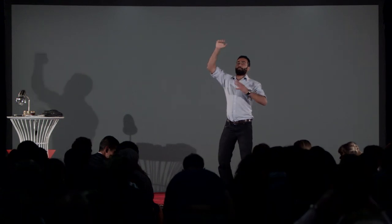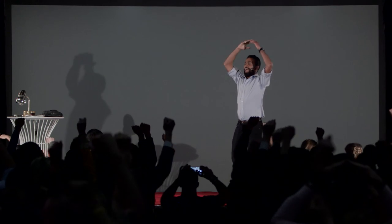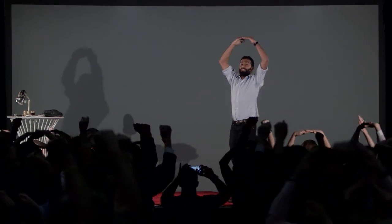So the magnets need to put their arms up in the air like this. And the coils need to put their arms like a big coil.